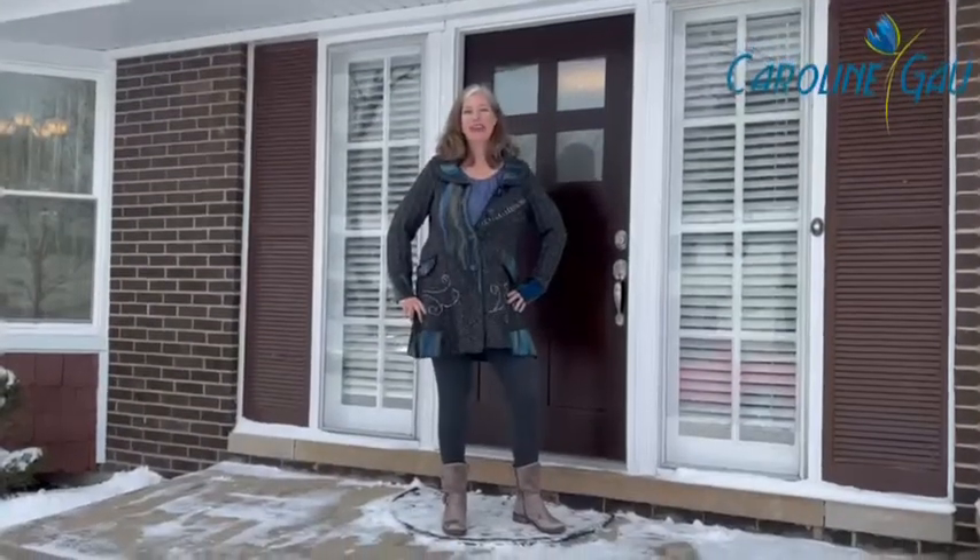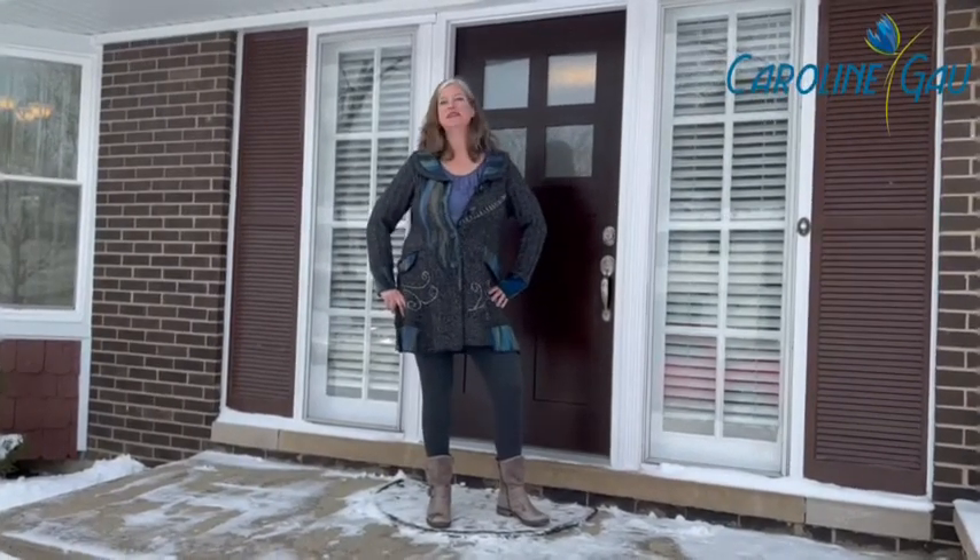Welcome home to 1850 Barbary Road in Northbrook. This lovely split-level home is four bedrooms, two and a half baths. Come on in, I'll give you a tour.